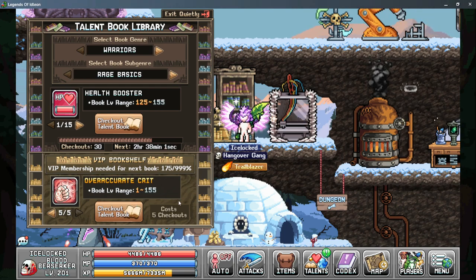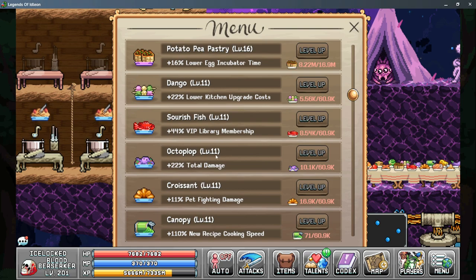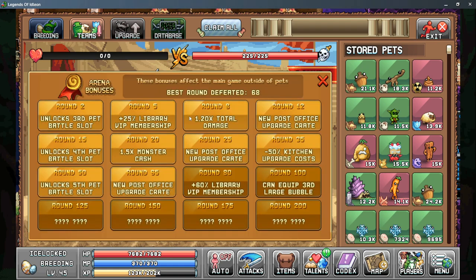To get VIP membership, the first source is World 4 Cooking — garlic bread is the basic level that starts your VIP membership. After that, sour fish and orange can all give you additional VIP membership. The other way to get VIP membership is from the pet arena: as early as round 5 you can get VIP membership bonuses, and then the next major boost comes at round 80, which gives a large chunk of VIP membership.